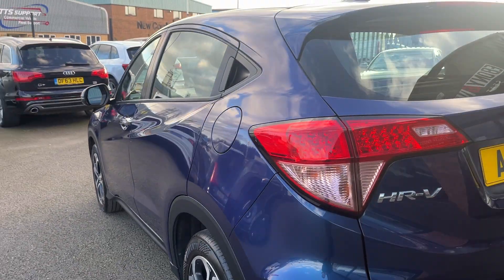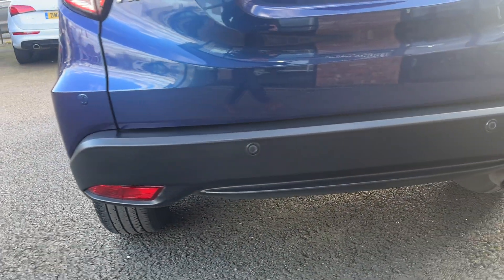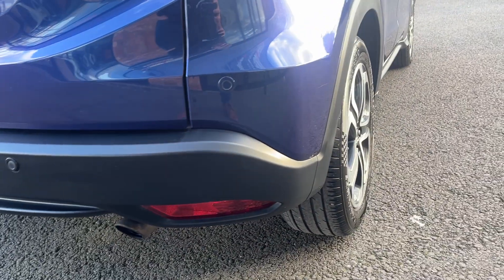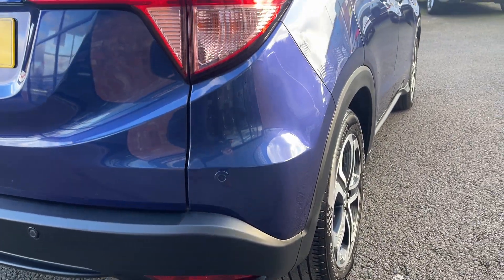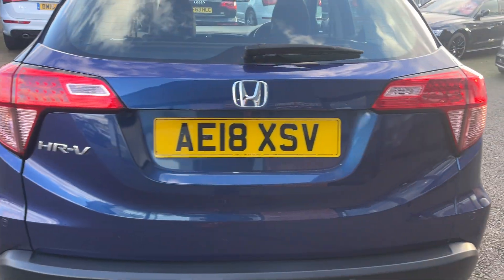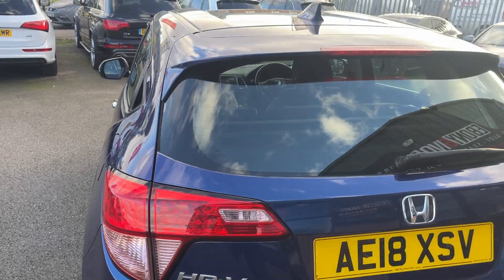Moving around to the rear, the back bumper and bottom plastics are all in good condition. Rear parking sensors, rear light clusters and tailgate all look to be in good condition. The rear screen is also good.